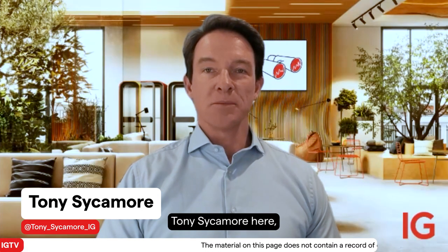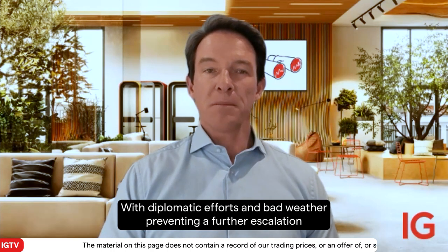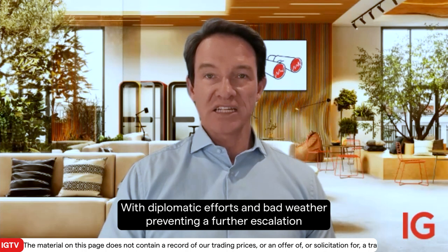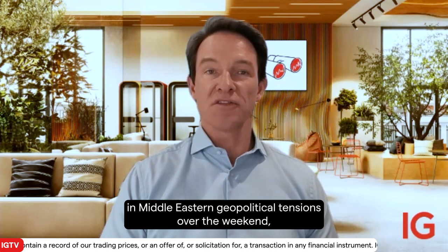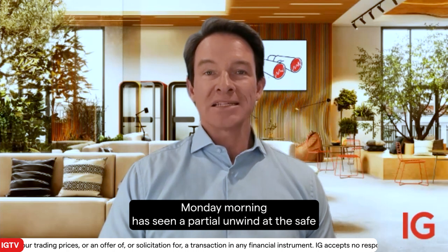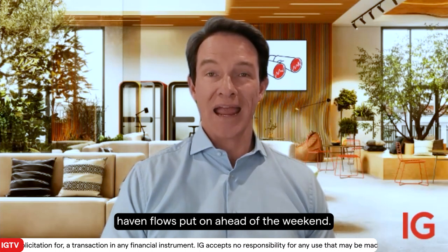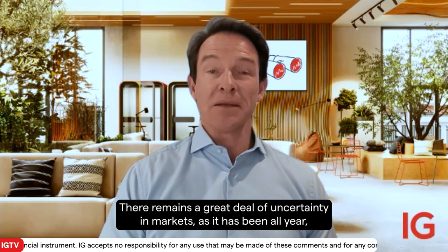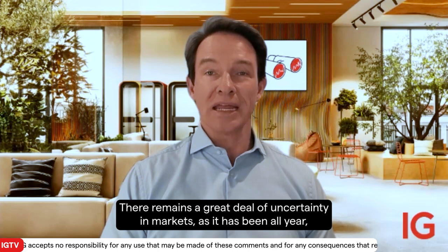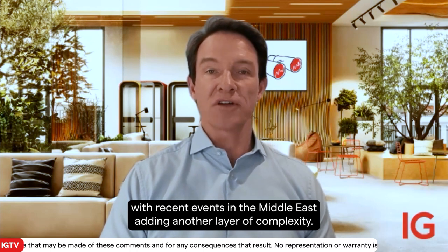Hi there, Tony Sycamore here, IG's Market Analyst for Australia. With diplomatic efforts and bad weather preventing a further escalation in Middle Eastern geopolitical tensions over the weekend, Monday morning has seen a partial unwind of the safe haven flows put on ahead of the weekend. There remains a great deal of uncertainty in markets, as there has been all year, with recent events in the Middle East adding another layer of complexity.